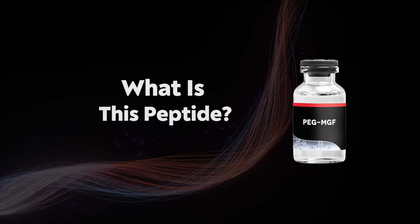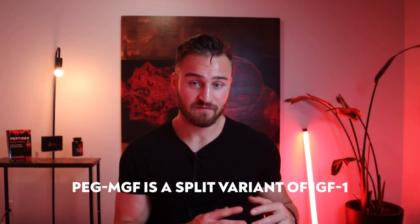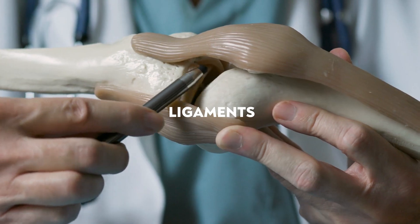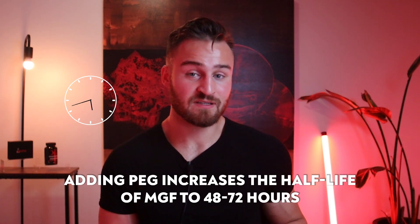So what is this peptide? The common peptide is actually MGF, and they add on a PEG group — a polyethylene glycol group — which allows MGF to have a longer half-life or a longer effect in the body. MGF means Mechano Growth Factor and it's actually a split variant of IGF-1. IGF-1 splits apart in response to broken-down muscle, and one of the byproducts is MGF. MGF can be found in muscles, bones, tendons, and ligaments, but the highest concentration is in muscle. MGF's typical half-life is five to seven hours, and adding the PEG group extends it to 48 to 72 hours.